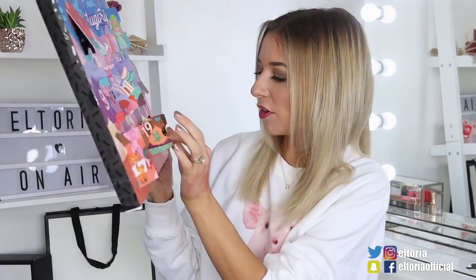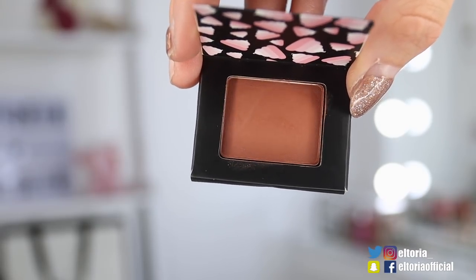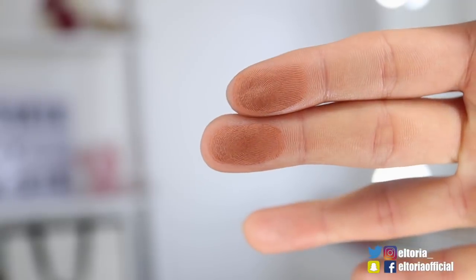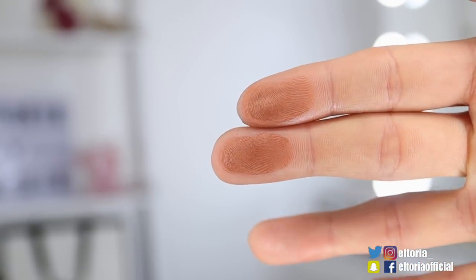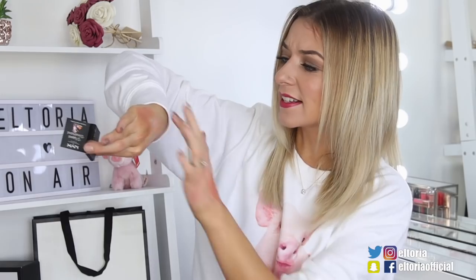Door number 20, another eyeshadow also called Whipped Wonderland — this is called Whipped Mocha. It's very similar to the colour I unboxed in yesterday's advent calendar from Elle magazine. It's like that nice brown chocolatey colour. It is a matte finish. It's not that strong — you have to really build up the colour to get it to its true visible colour, but it is nice.